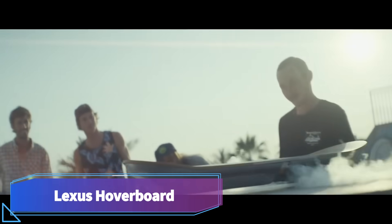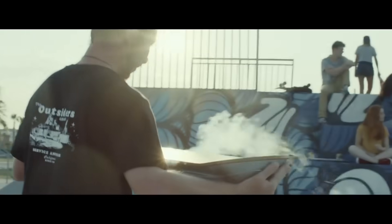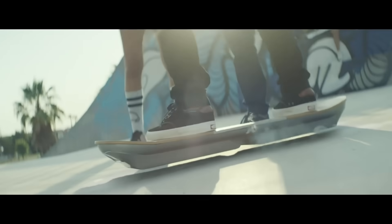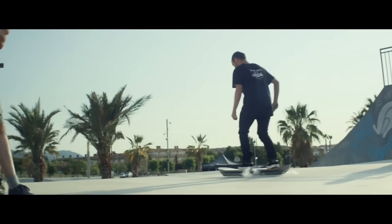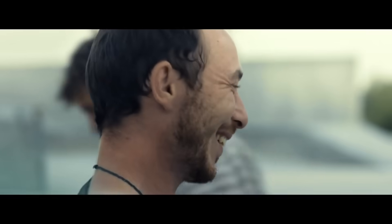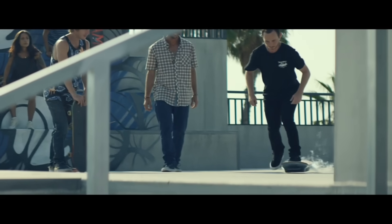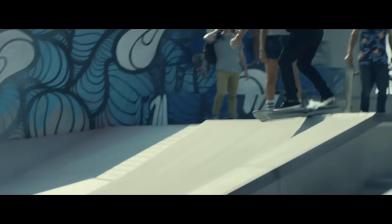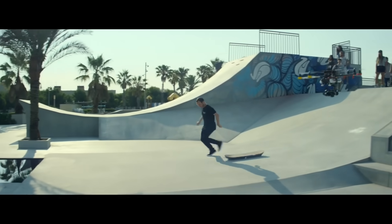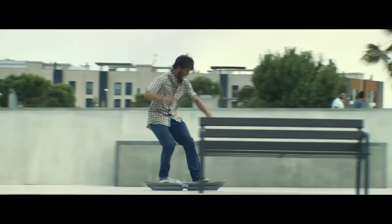Lexus Hoverboard. A futuristic technology that achieves frictionless movement using magnetic levitation is the Lexus Hoverboard. As part of their Amazing in Motion campaign, the luxury vehicle brand Lexus designed it. The hoverboard is stylish, including a top-mounted Lexus emblem and a surface made of natural bamboo. It also has magnetic blocks made of superconducting material that are cooled using liquid nitrogen. A unique track with built-in magnets is required for the hoverboard's operation — these magnets both repel the board and maintain its height.